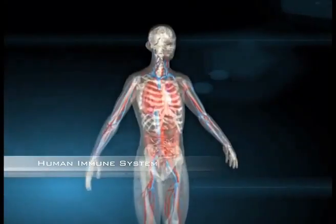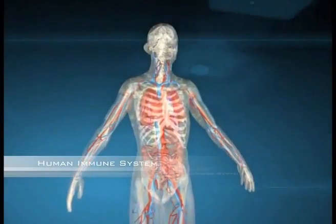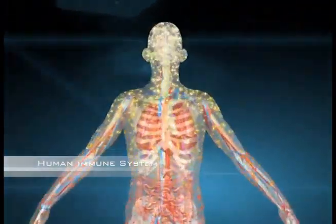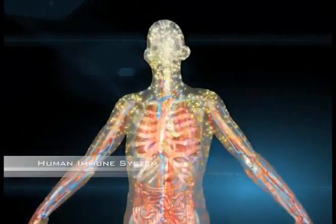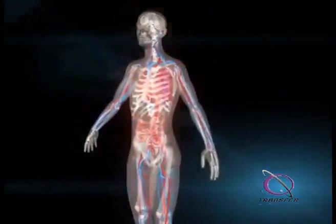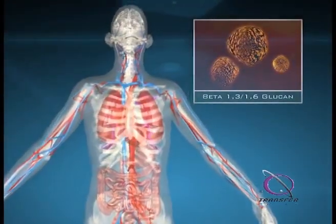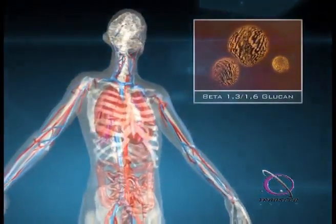The human immune system is a highly complex network of trillions of immune cells that protect the body from constant exposure to pathogens and disease. TransferPoint is developing patented beta-glucan compounds that significantly enhance the immune system to fight a wide range of diseases.